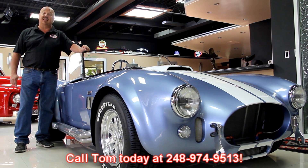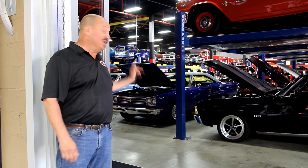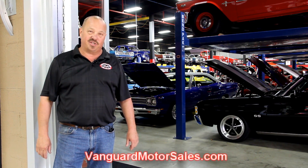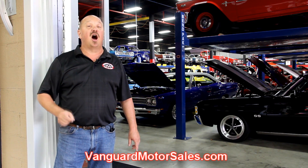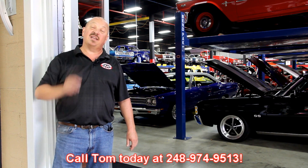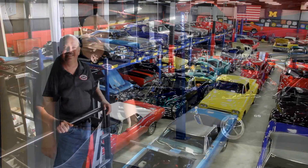Call Tom at 248-974-9513 and let's get this dream in your driveway. We buy about 35 of these muscle cars every month. If you want a sneak peek, go to our website at VanguardMotorSales.com, click the Facebook icon and like us on Facebook — you'll get a notification the minute we buy one. We're right outside the Motor City, about 20 minutes from Detroit Metro Airport. Tom will send one of the guys to pick you up at the airport and bring you up here.